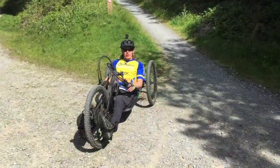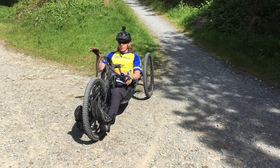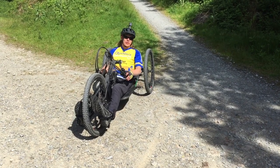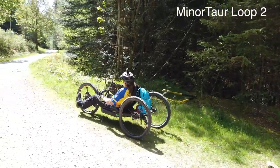The Minotaur trail is broken into three loops and at the end of each loop you come to a fire trail where you can cut back to the visitor centre should you wish to do so. But we're going to carry on and continue on the second loop.